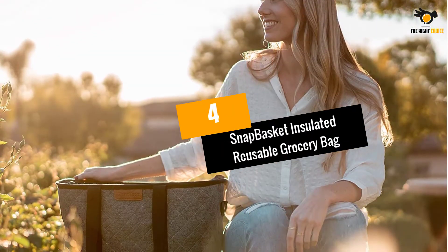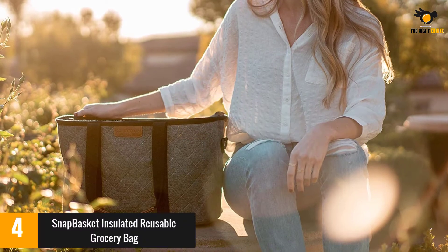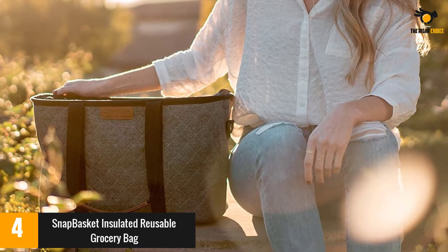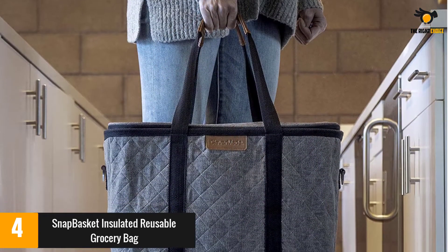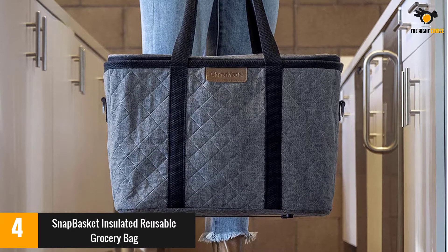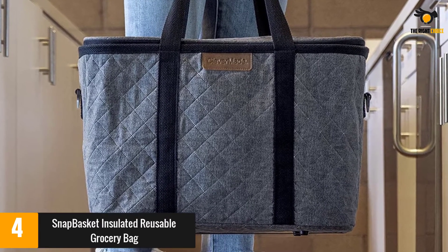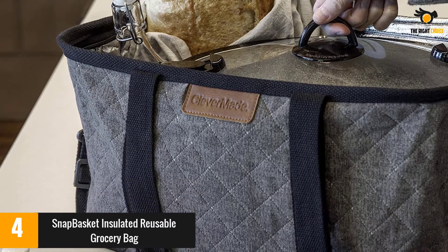At number 4: the Snap Basket Insulated Reusable Grocery Bag. If you want something a bit more stylish, go for this insulated grocery bag. It can hold up to 30 pounds of groceries, has a padded shoulder strap and two handles for easy carrying, thermal insulation, and an aluminum lining to keep your food cold or warm. It also has hinges that allow the bag to stand upright when in use and collapse down for storage.